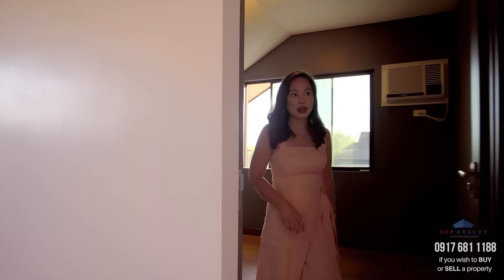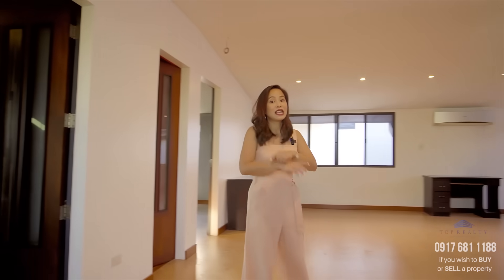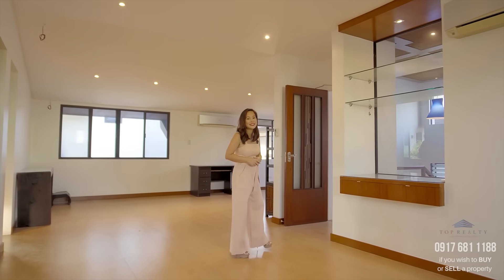You have so many rooms in this house! If you have this much space, what would you do with it? Let me know in your comments down below.